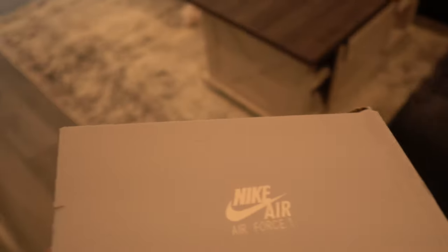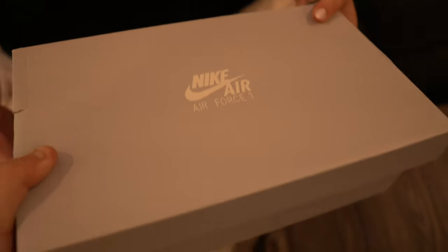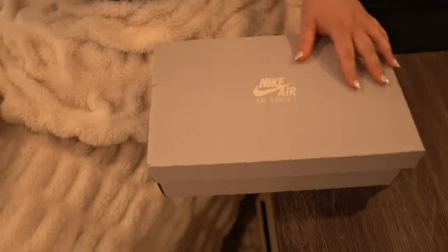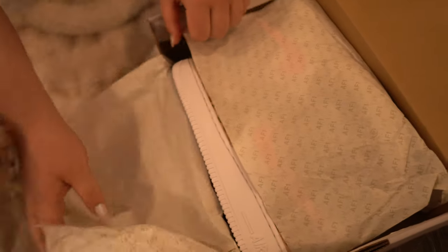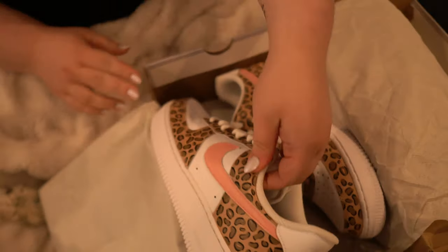Baby, I have a surprise for you. I did not tell you that these were on the way — I want to know your thoughts. I got you some shoes. Air Force 1s! Oh my god, they're so cute. You like them? Yeah, I love them.